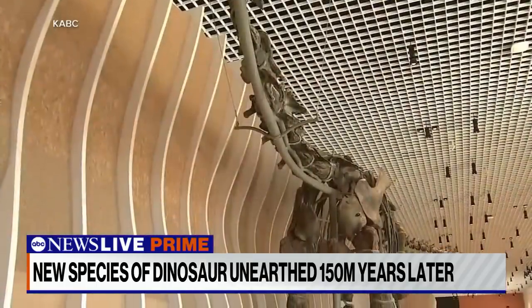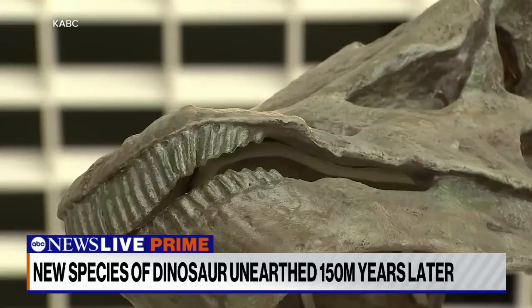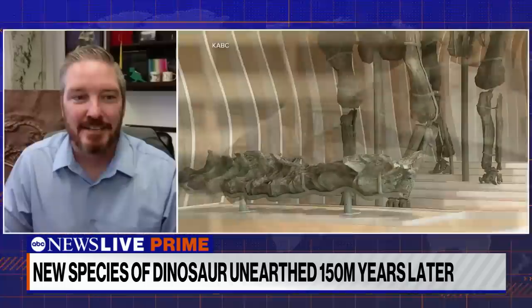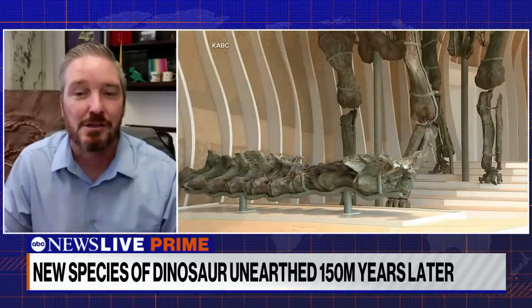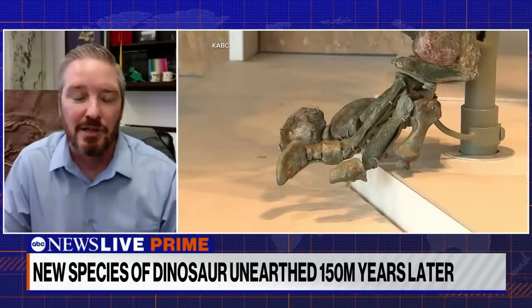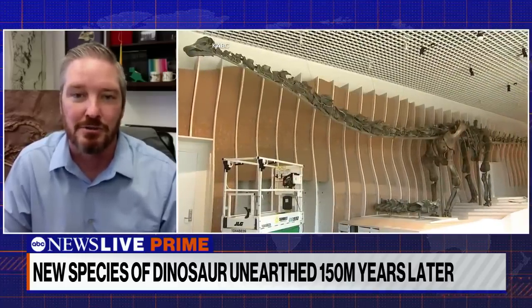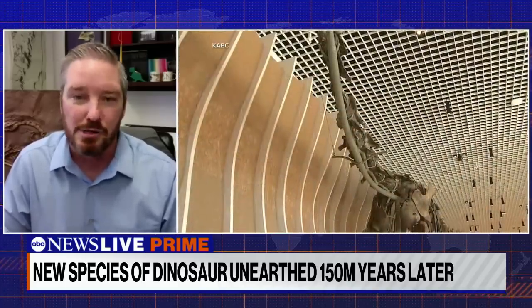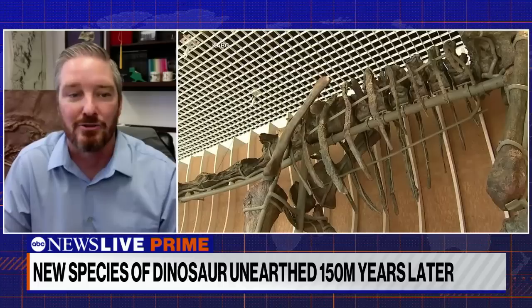Take us through the process from excavation to creating this exhibit. It's a colossal task. In some ways the funnest part is the easiest — finding and starting to excavate the bones. We give a lot of credit to our technicians and preparer staff here at the Dinosaur Institute and the NHM, because it takes hundreds and thousands of hours to actually excavate these bones from the surrounding rock or matrix.